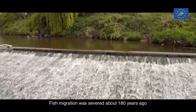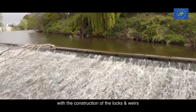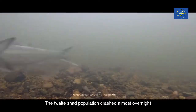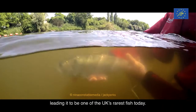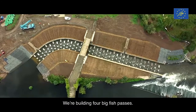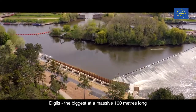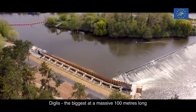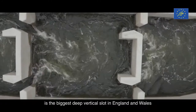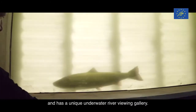Fish migration was severed about 180 years ago with the construction of the locks and weirs to facilitate navigation. The Quake Shard population crashed almost overnight and has led it to be one of the UK's rarest fish today. We're building four big fish passes for the first time in nearly 180 years. The biggest, at a massive 100 metres long, 8 metres wide and 5 metres deep, is the biggest deep vertical slot in England and Wales and has a unique underwater river viewing gallery.